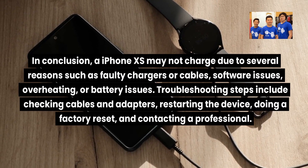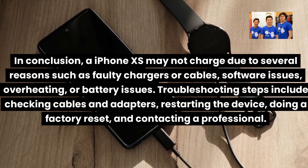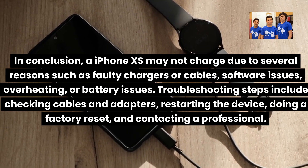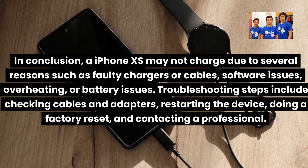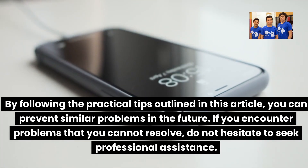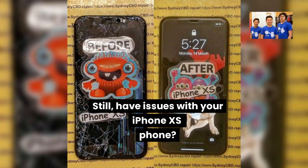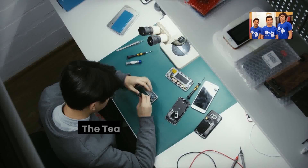In conclusion, an iPhone XS may not charge due to several reasons such as faulty chargers or cables, software issues, overheating, or battery issues. Troubleshooting steps include checking cables and adapters, restarting the device, doing a factory reset, and contacting a professional. By following these practical tips, you can prevent similar problems in the future. If you still have issues with your iPhone XS, please back up your data if possible and bring it to Sydney CBD Repair Centre — the team could help you out.